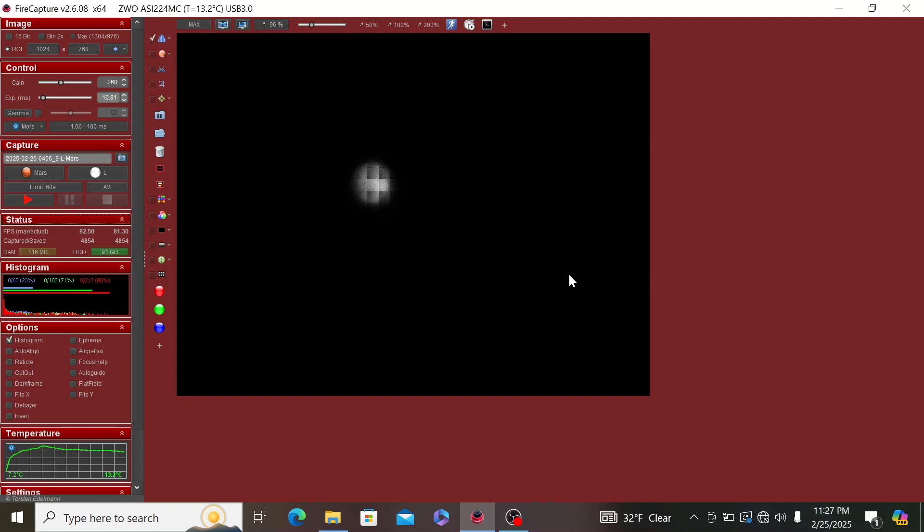Be sure to check out the planet while it's still available. Everything is going pretty smoothly — the seeing conditions are actually pretty good. I'm using a 3x Barlow lens tonight to get up close to the planet and reveal as much planetary detail as possible. I'll continue to monitor the imaging session and see how the night progresses.